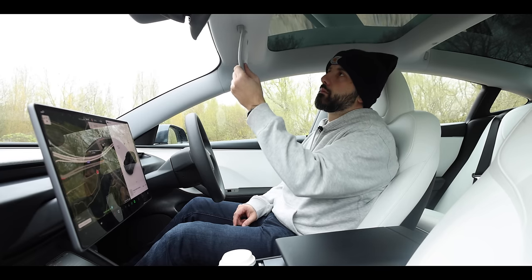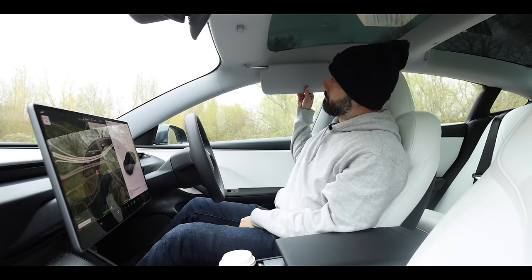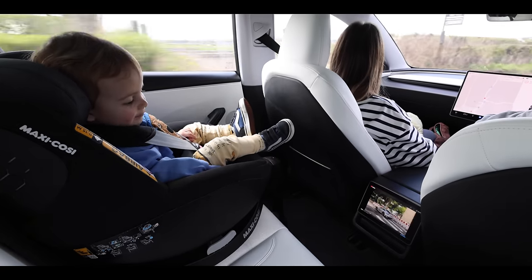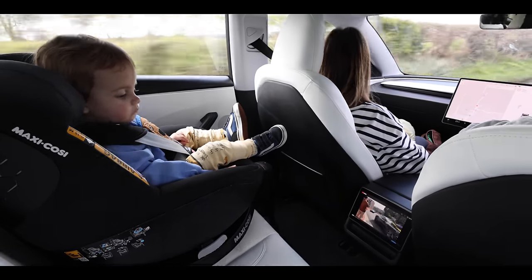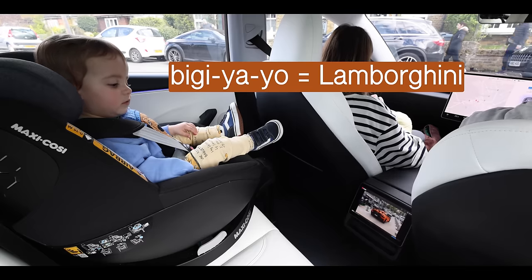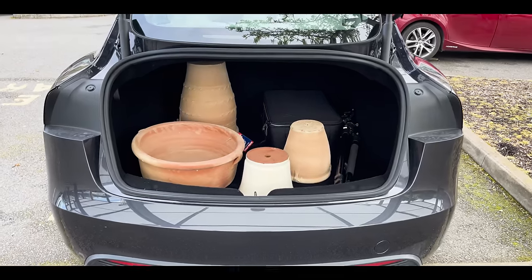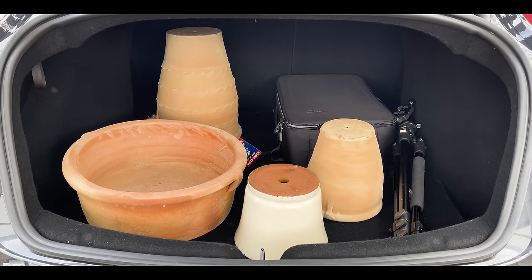From its magnetic attachment to its extending range, the over-engineered sun visor deserved the mention. I really enjoyed the screen in the back — my little one was able to enjoy some fossil-fuel-burning cars driving around in Monaco whilst my partner went garden pot shopping. The Model 3 had ample space in the boot and they all arrived back home in one piece.